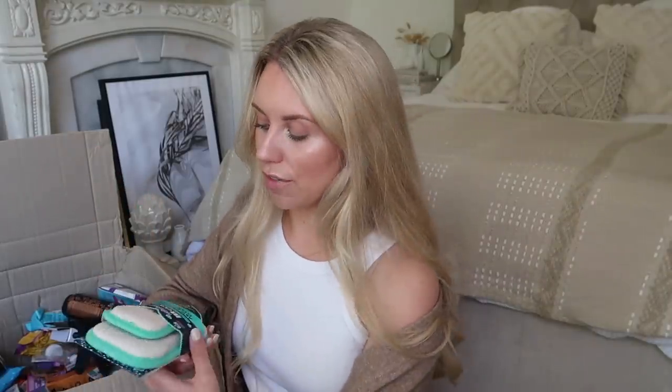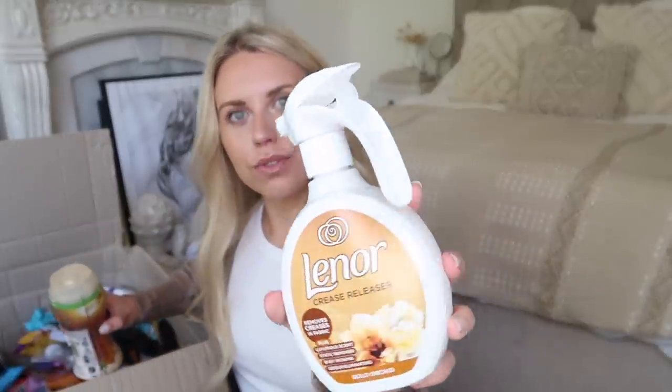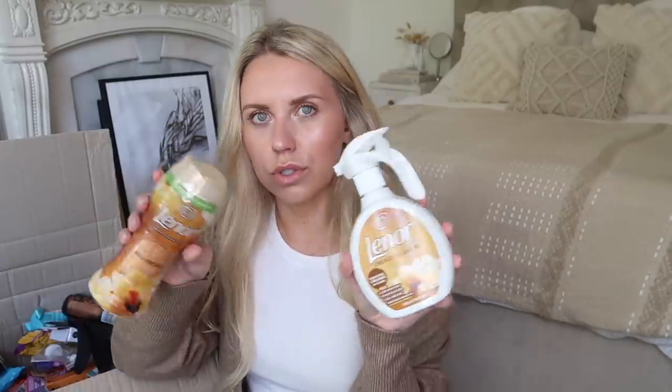I got more Minky cloths — I really like the one that comes with the mini because the mini is such a handy size. I also got a pet-specific one so I can keep it separate for pet areas. I picked up some Lenor Crease Releaser and Lenor Gold Orchid Unstoppables. I've never actually tried Monster Energy drinks, but I saw Ellie Darby drinking them with Connor and thought I'd try one — especially this Ginger Brew flavor since I love anything ginger.